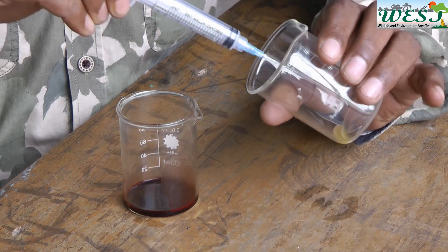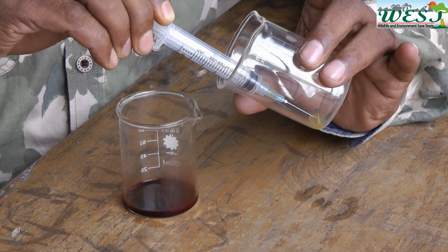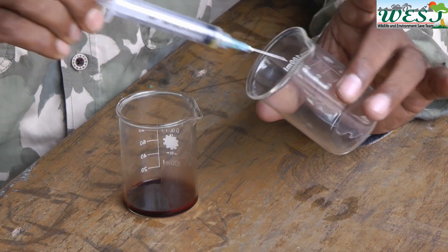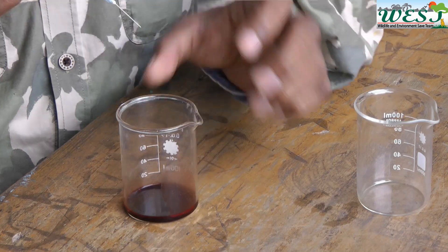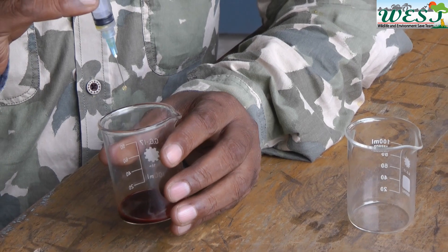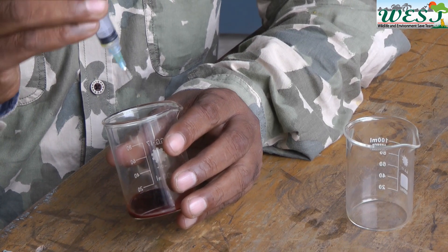Now we are going to take two or three drops of venom using a dispersible syringe. Very carefully, drop by drop, we're going to mix this venom with our collected blood.